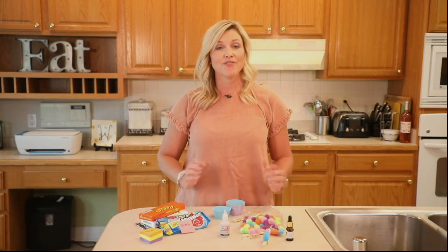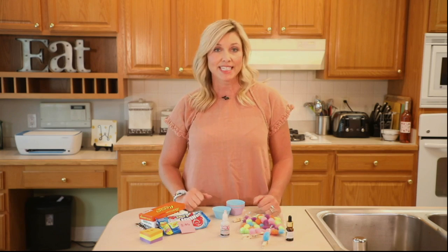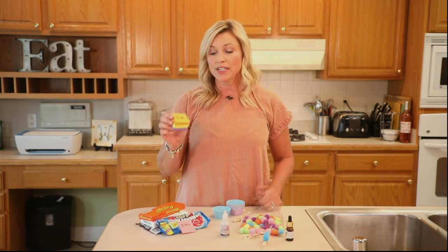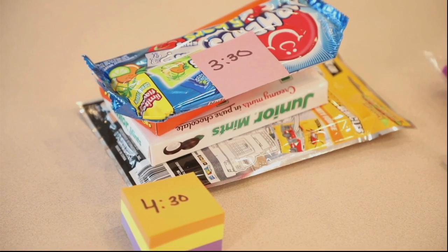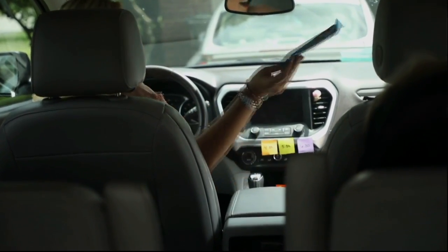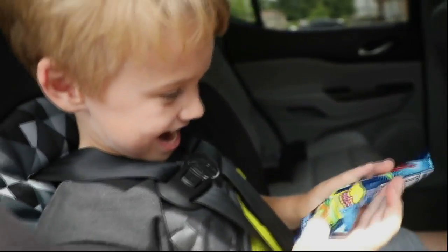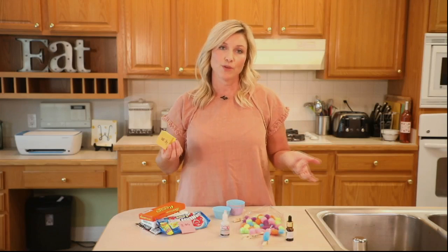Next, we've got a fun little thing for your kiddos when you're on those long trips. You want to take these post-it notes and put the times on them from when you're traveling — so if you're traveling at 3, put 4:30 on there, 5:30, 6:30 — and for every time that you hit, you hand them a treat. It actually gives your kiddos something to look forward to.